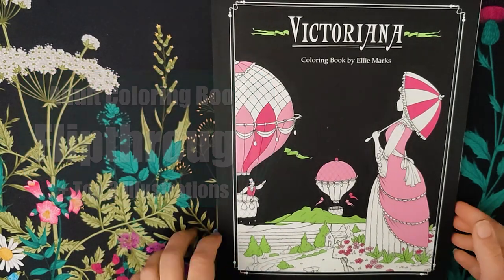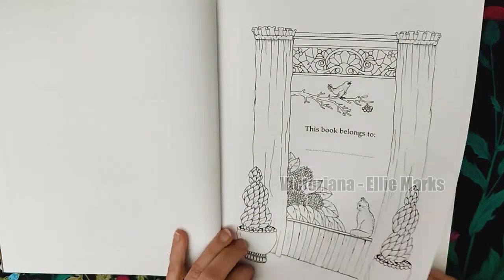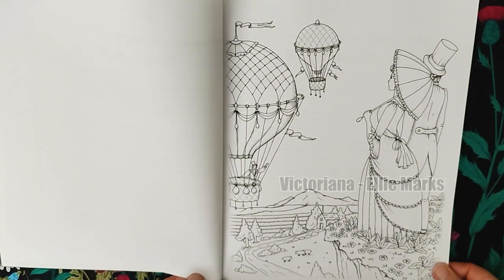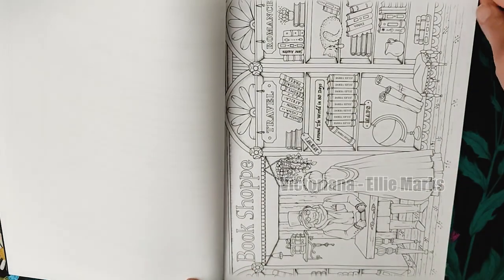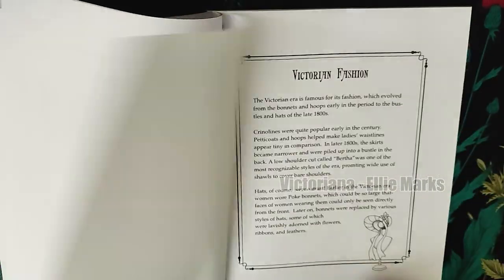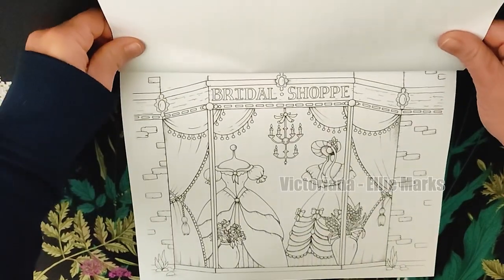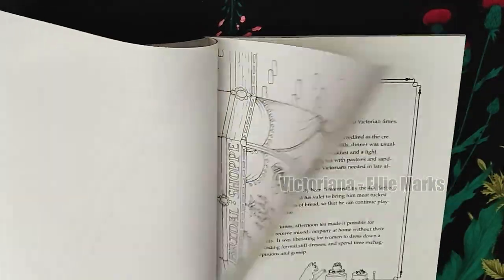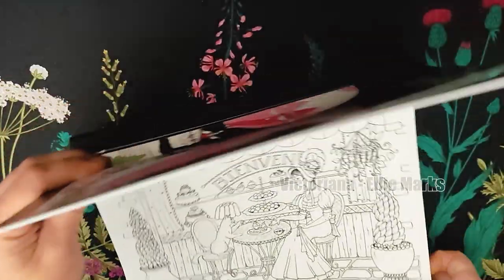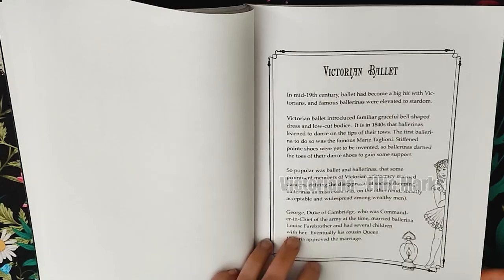Embark on a timeless journey with Victoriana by Ellie Marks, a delightful tribute to the Victorian and Edwardian eras. For those enchanted by shows like Road to Avonlea, Downton Abbey, and Larkrise to Candleford, this coloring book is a treasure with familiar charm and elegance. Its hand-drawn illustrations beautifully show fashion, architecture, and lifestyles, but what makes this book truly unique is the captivating stories, adding an extra layer of charm.